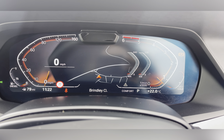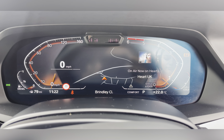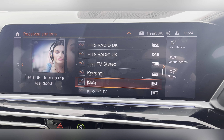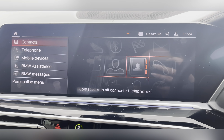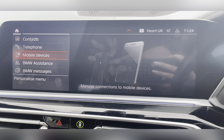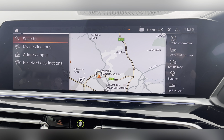Here you have your BMW Live Cockpit Professional where you'll find your mileage, trip computer, and live map location. This car also features a 360 view parking camera with sensors. You'll also find your digital colour touchscreen has DAB radio so you can find all your favourite stations. You can also connect your phone via Bluetooth for hands-free calling, and there's a built-in navigation system so you can easily find those unfamiliar destinations.